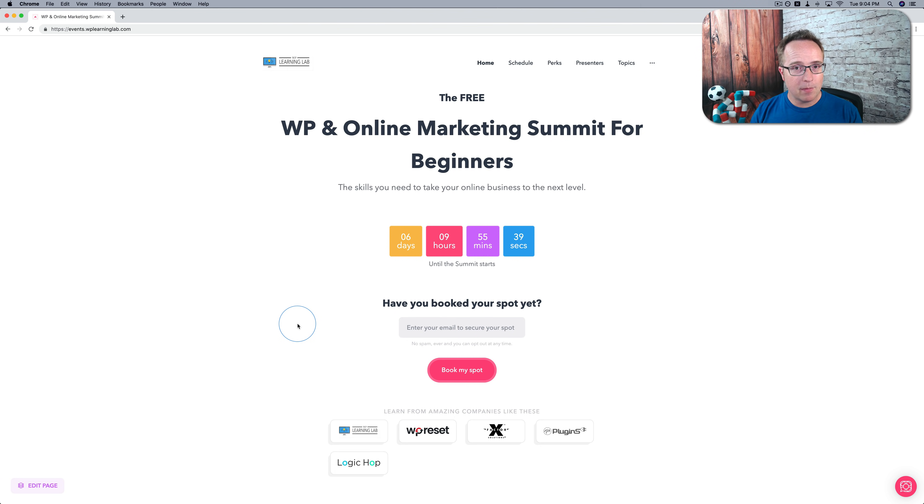Something I didn't really make clear last time was these are pre-recorded presentations. They're going to be released throughout the day on June 18th, but then you'll have access to them forever — for months at this location at least. And then at some point I'm going to move them into the website at wplearninglab.com under a free account, so you can just open a free account there and have access to these forever, as long as the internet works and I pay my hosting bill.